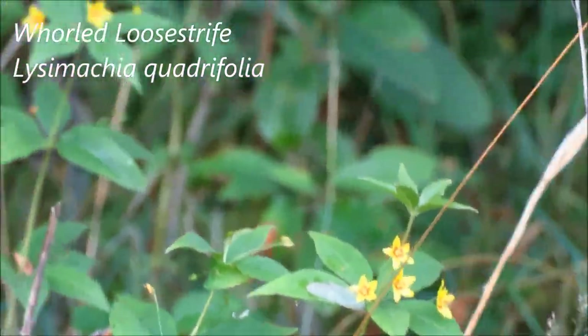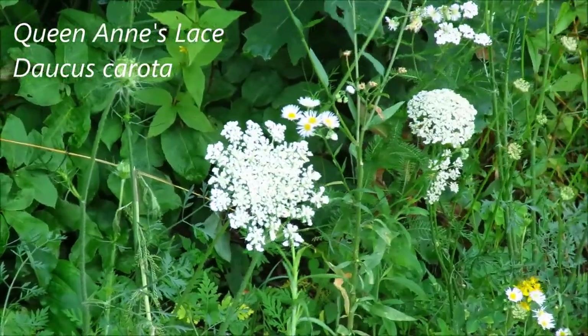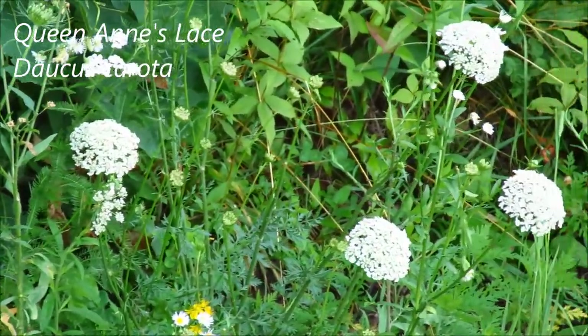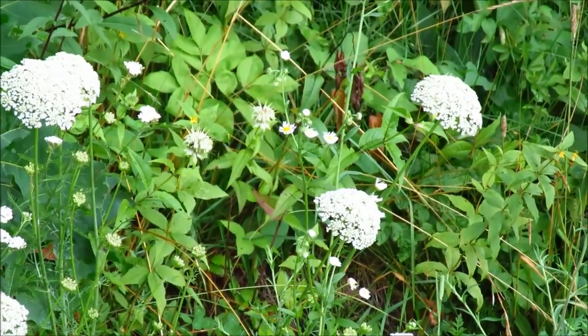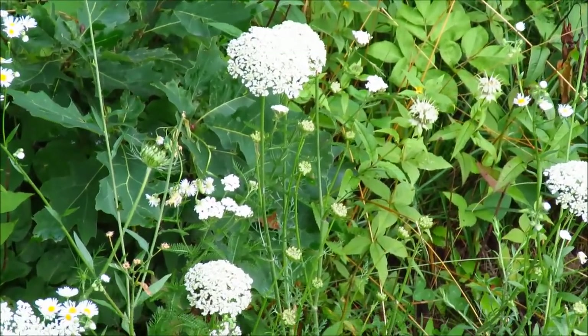Some whorled loosestrife here. Queen Anne's lace is in bloom now — this is also called wild carrot, and it literally is the wild carrot. The one that you buy in the grocery store is a domesticated version of this plant.